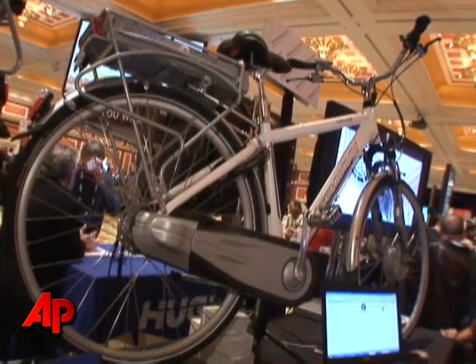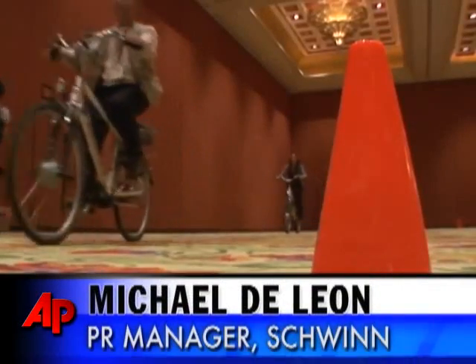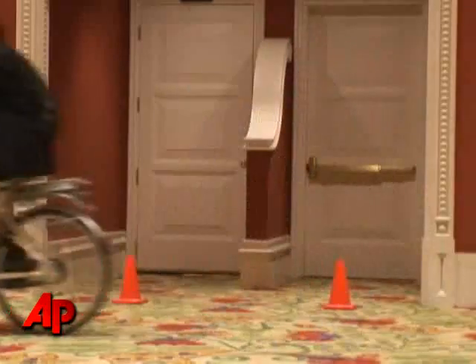We are showing off the Schwinn Tailwind electric bike here at CES this year. It is the fastest charging electric bike in the world. It's a pedal assist electric bike, so while you pedal, the battery power will assist you in three different battery settings and help you reach your goal, whether it's to commute to work, fitness, or a variety of different applications.